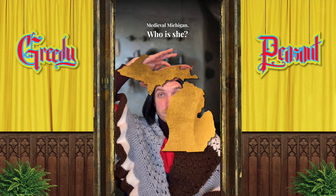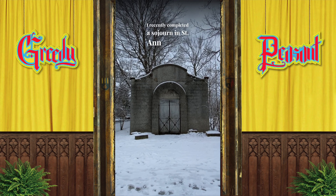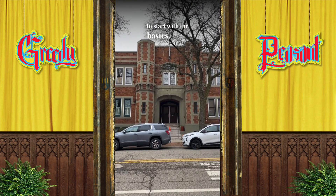Medieval Michigan. Who is she? Why so cold? I recently completed a sojourn in Ann Arbor, and when searching for the gothic pulse of a town it's good to start with the basics — like an armory.